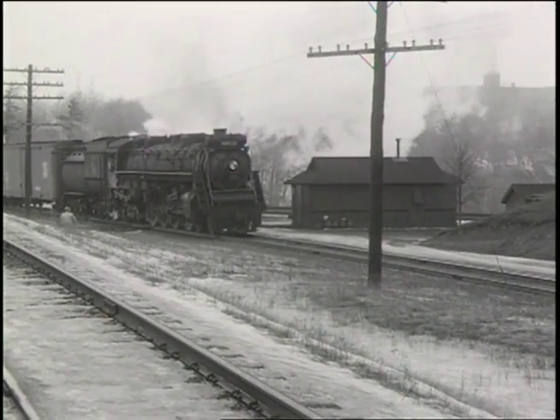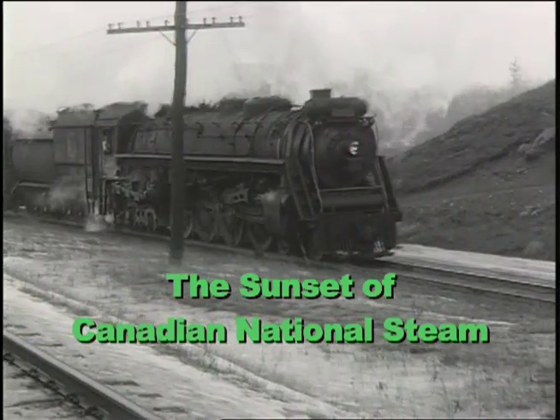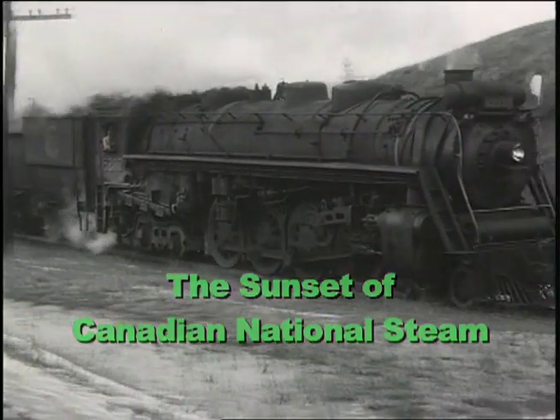The Sunset of Canadian National Steam is a rare look at Newton Rossiter's final years of shooting 16mm black and white on the Canadian National.